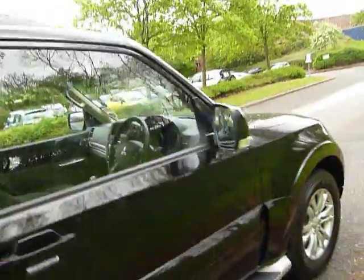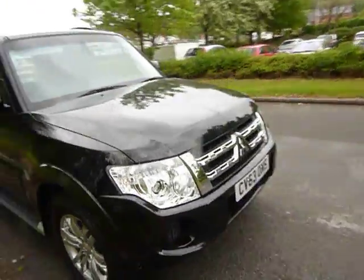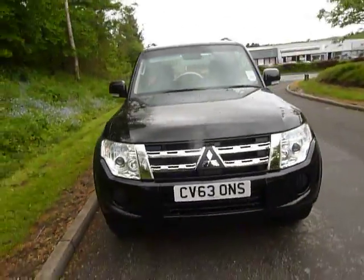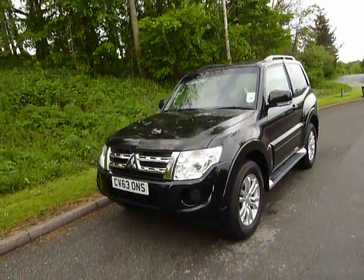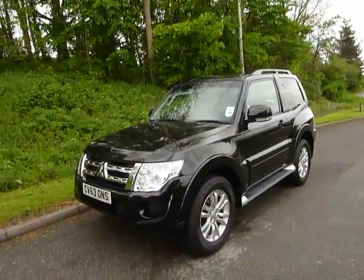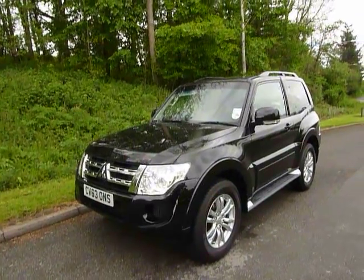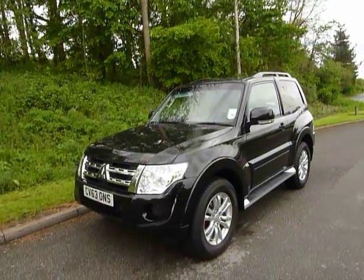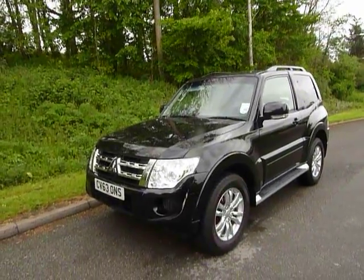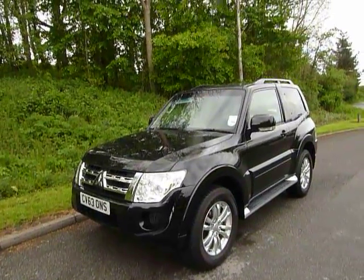With the 197bhp 3.2 litre engine, you should be looking at a fantastic fuel return. They really have upped the ante in regards to fuel economy on Shoguns recently. You should be looking to get well into the thirties or late thirties to the gallon. Obviously when towing - you can tow up to three ton with this model - your fuel economy will go down, but it's still very, very competitive.